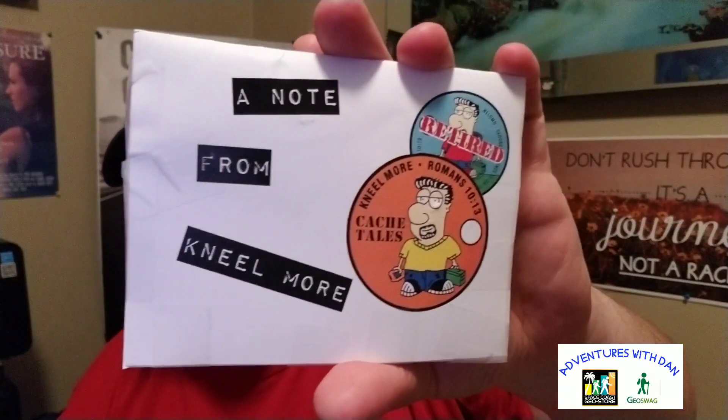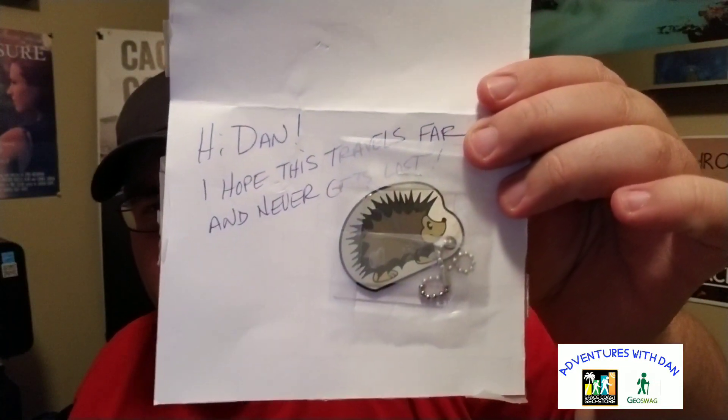Next I have an envelope from Neil Moore. I highly recommend using a double envelope when you're sending stuff, because path tags and buttons have ways of slipping out of envelopes when they go through the machine. So I highly recommend what he just did. There's a note from Neil inside. It says: 'Hi Dan, hope this travels far and never gets lost.' It's a trackable I won during his live feed a couple weeks ago — it's a hedgehog. He also sent me a couple of his new buttons. The first one is that shells with Neil Moore.